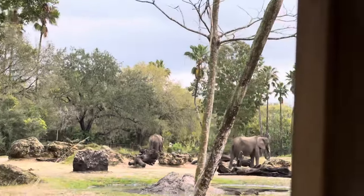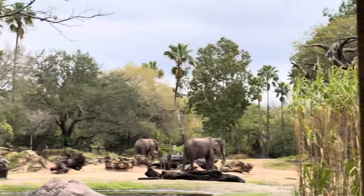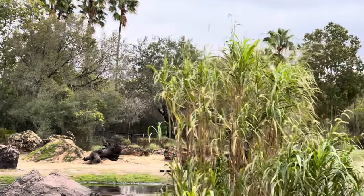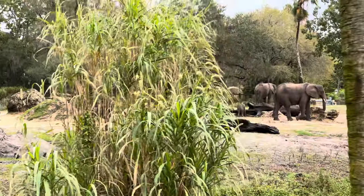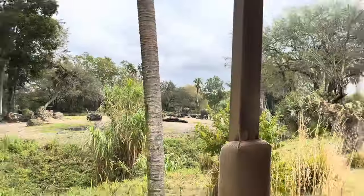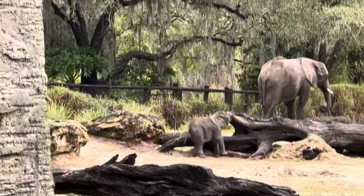Oh my god, she's so cute! She's gonna be tricky to see because she is incredibly small. There is a baby elephant over there. She's just in front of that big fallen tree.